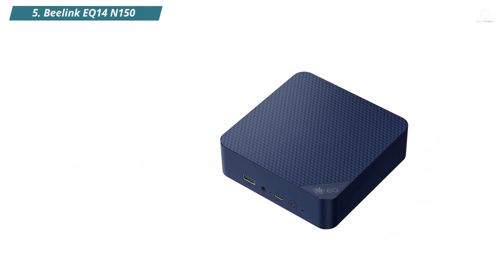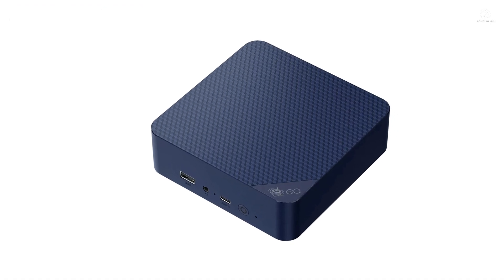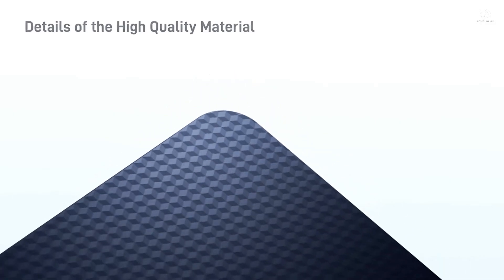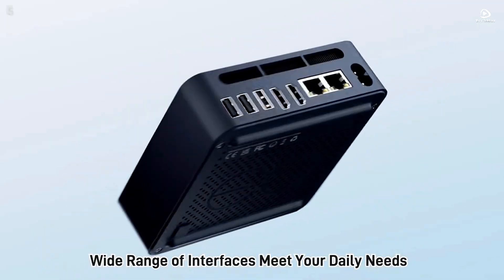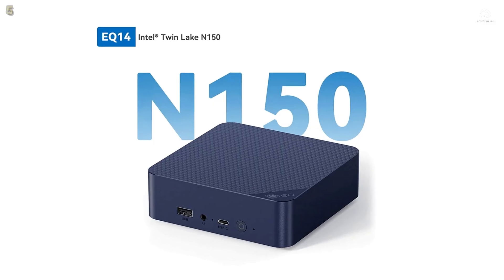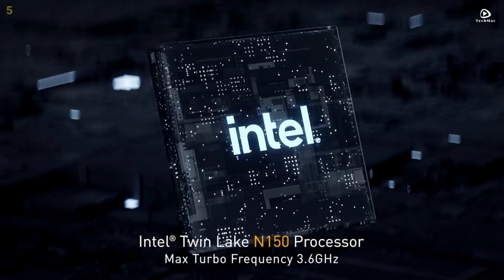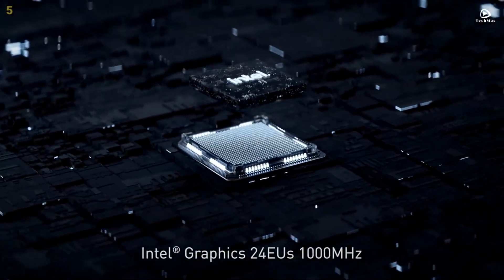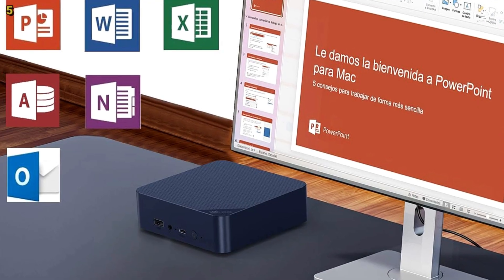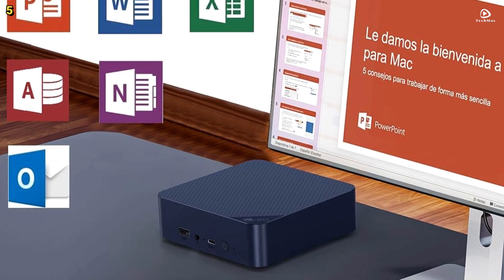Number 5: Beelink EQ14. The Beelink EQ14 is a compact yet powerful mini PC built for modern office work and daily multitasking. Powered by the latest Intel Twin Lake N150 processor, this machine features 4 cores and 4 threads with a maximum turbo frequency of 3.6GHz. It delivers a smooth computing experience for light office work and 4K multimedia playback.